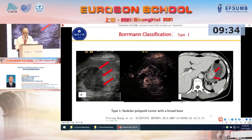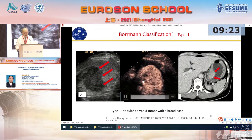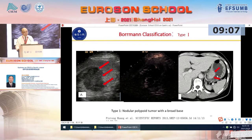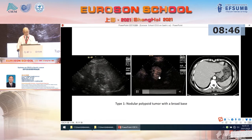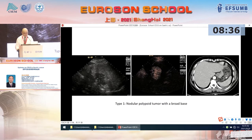Now let's look at some cases. On oral ultrasound, the lesion is displayed with oval shape and hypoechogenicity. Also, the lesion shows hyperenhancement in the early arterial phase. However, the gastric lumen has no enhancement. The CT scan also displays that the lesion protrudes into the gastric lumen. This is type one — a nodular polypoid tumor with a broad base. This is another case — on B-mode, the lesion shows hypoechogenicity and hyperenhancement on double contrast enhanced ultrasound, protruding into the gastric lumen. The CT scan also shows the same findings.